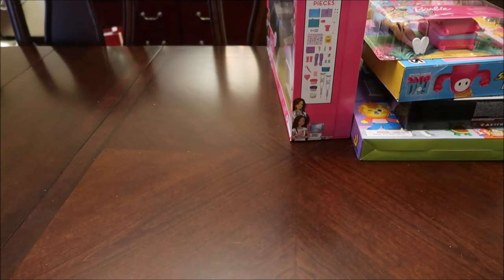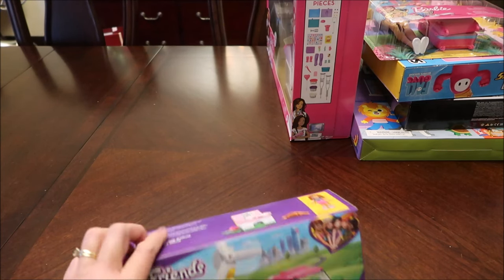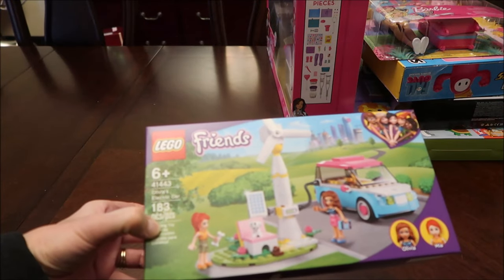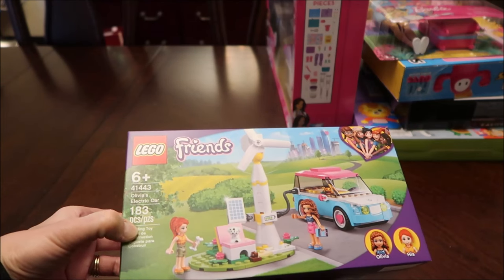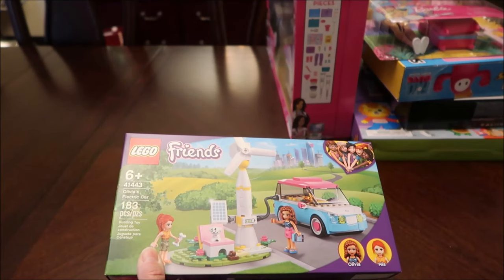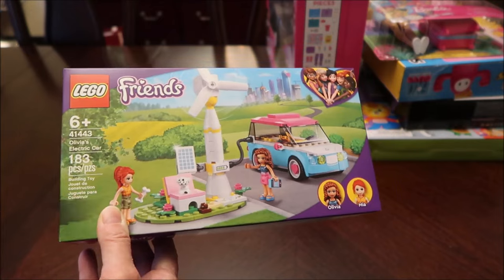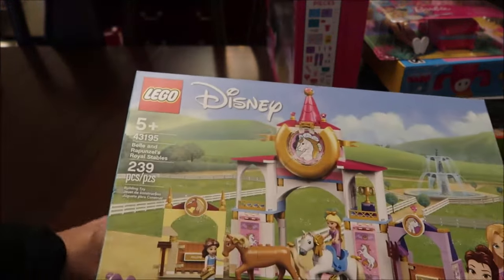Then we bought some Lego stuff — the rest of this is actually Lego for Amelia. We bought her this Lego Friends Barbie Friend set, it's Olivia's Electric Car with 183 pieces. Then this next one is a Disney set — the only Disney set we got.